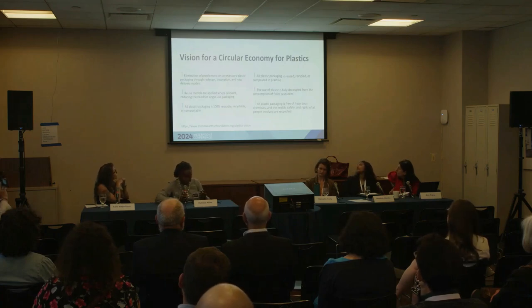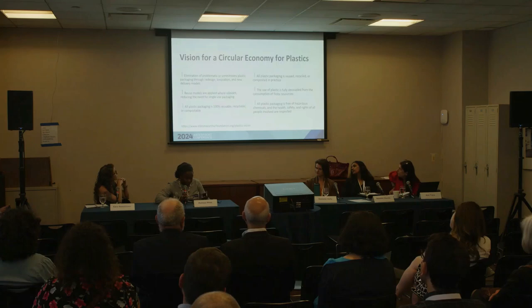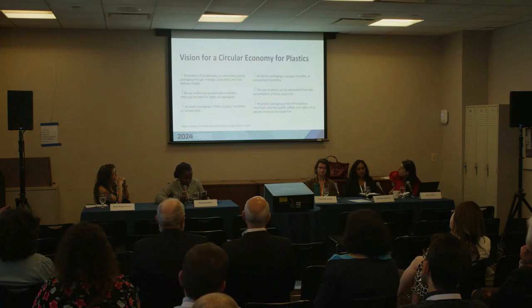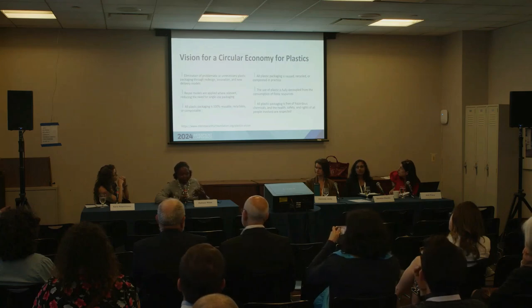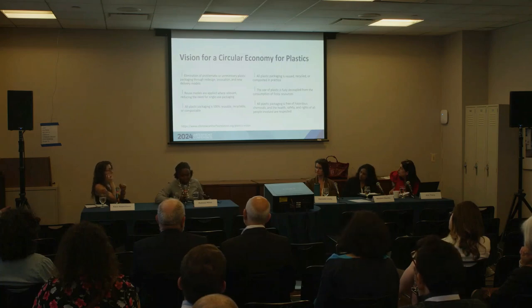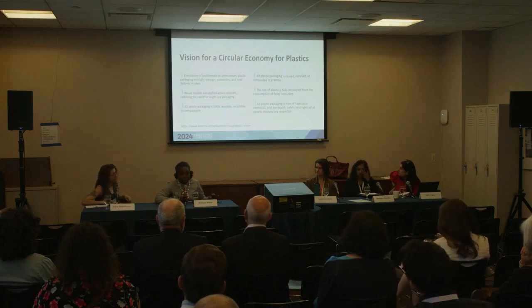The vision for a circular economy includes elimination of problematic or unnecessary packaging, reuse models, and all plastic packaging being 100% reusable, recyclable, or compostable — fully decoupled from the consumption of finite resources, free of hazardous chemicals. But honestly, my organization doesn't put a lot of stock in this alone, because we are not just looking at climate. We are looking at the health impacts on people who live closest to the sources of extraction and discard of plastics.